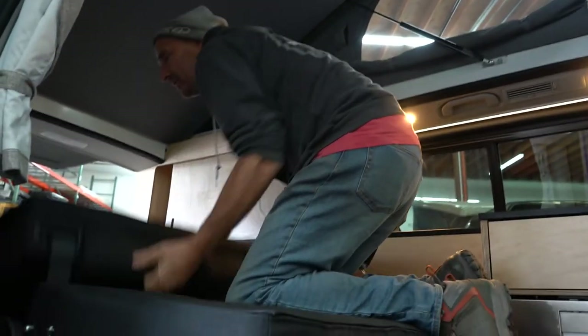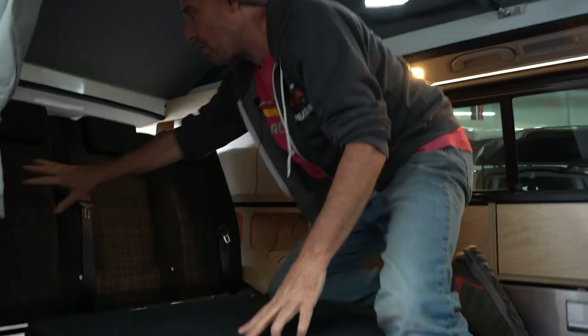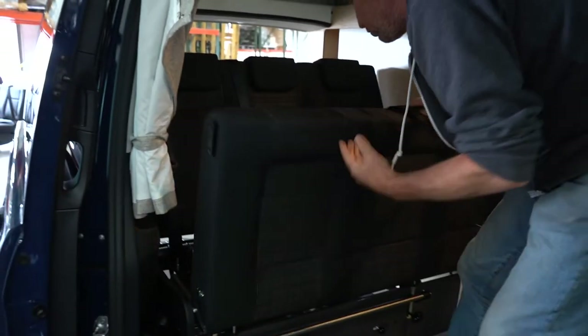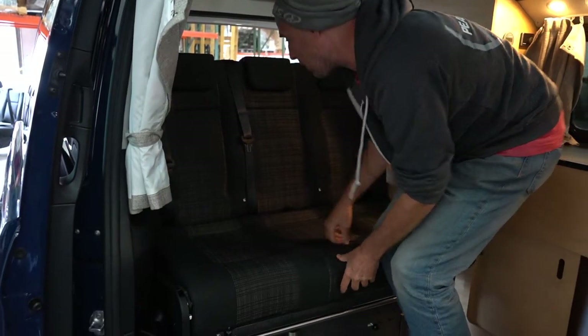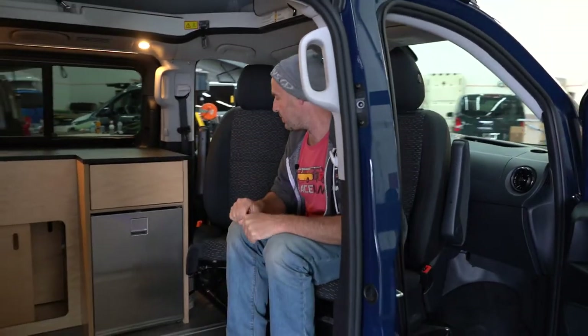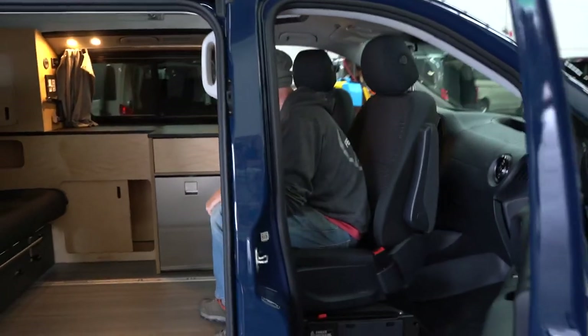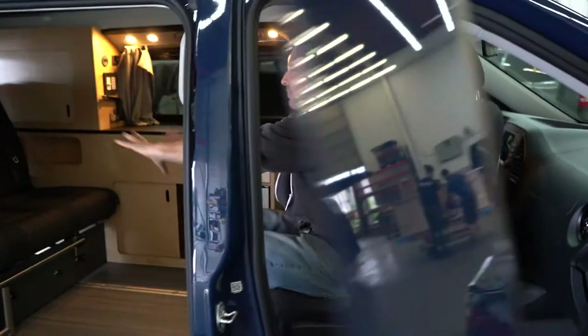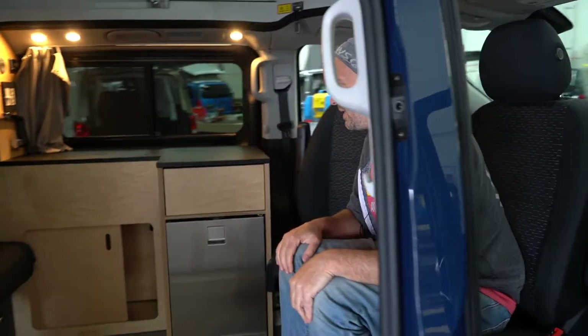I'm going to fold it back up — you'll see how easy that is to do. You'll also notice the three-point seat belts and the two LATCH connection points for your car seats. Another feature that hasn't changed at all are the swivel seats. Both seats swivel around — this seat swivels 180 degrees and comes perfectly straight to the rear seat. This one, because of the cabinet, only goes about 120 degrees. Seats are very easy to swivel back and forth and really create an awesome living space in here.